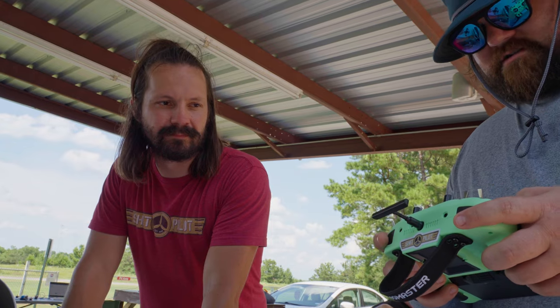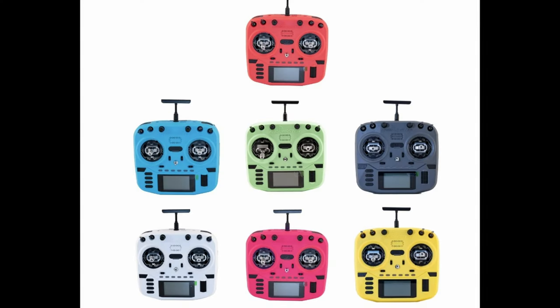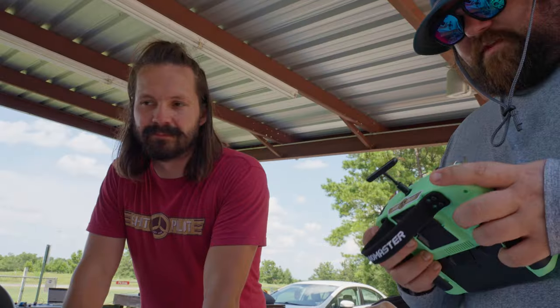I'd be curious to know what the other colors are. Iron Gray, Frost White, Mint Mist, Hot Pink, Cherry Red, Iceberg Blue, and Lemon Twist Yellow. It's very minty.